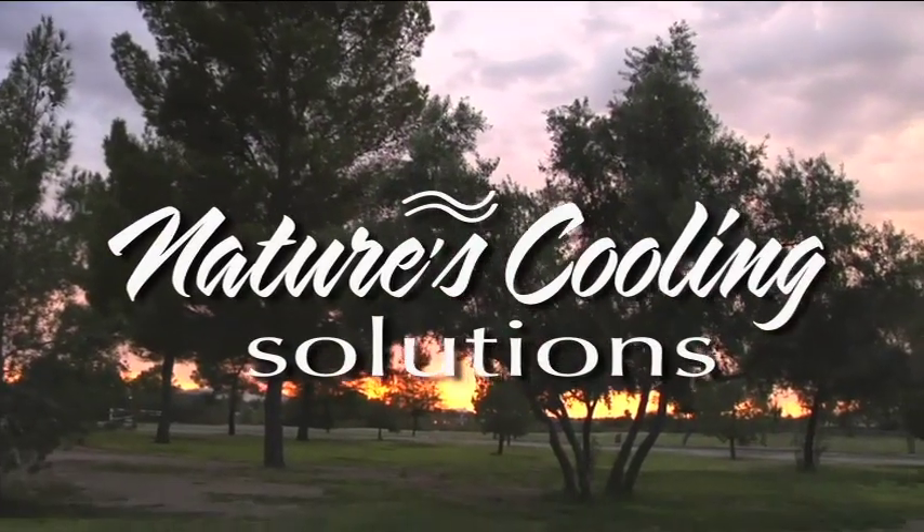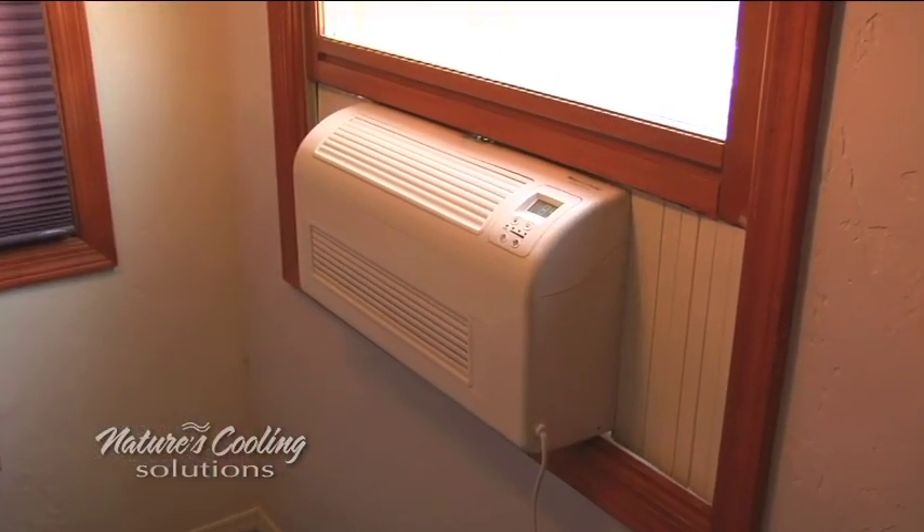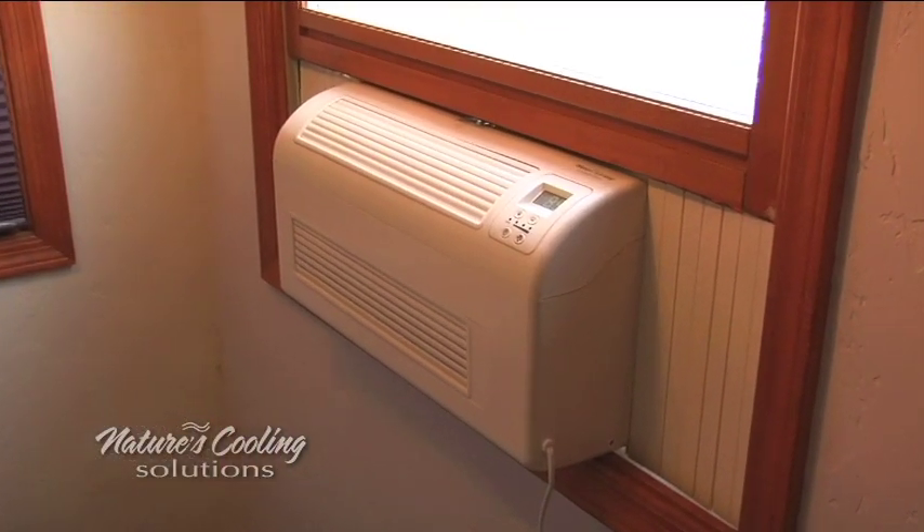That cool, crisp outside air inside your home in the morning — sound like a dream? It doesn't have to be. Waking up to that cool air is a wonderful way to start the day, and you don't have to get up to open and close windows when you should be sleeping. EcoBreeze, a revolutionary cooling product, has indoor and outdoor sensors.